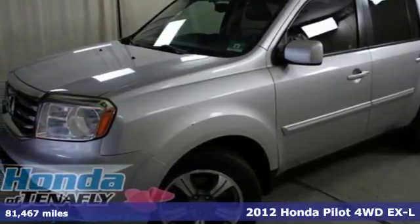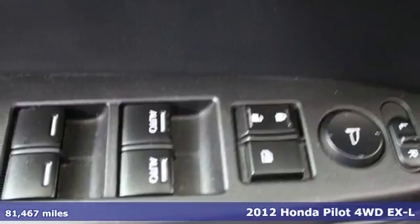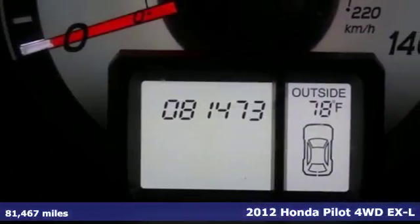It's a 2012 Honda Pilot. Honda has a world-renowned reputation for reliability, and it comes with all the amenities you need.